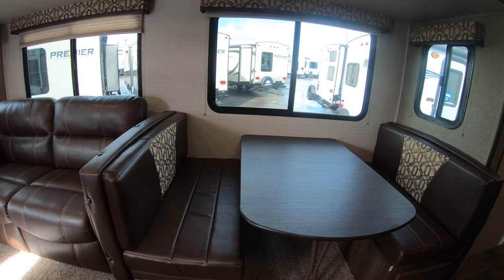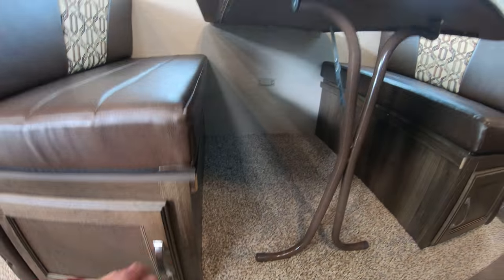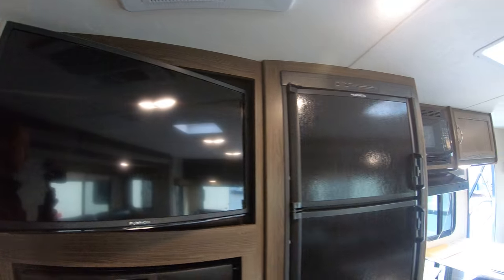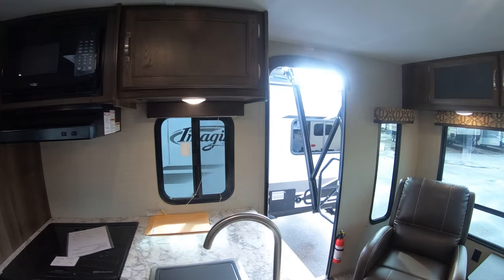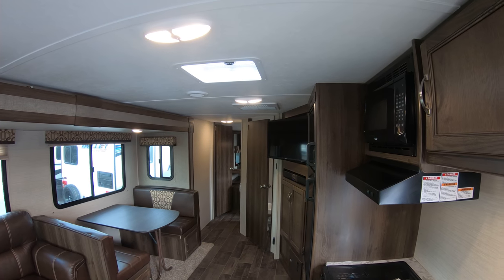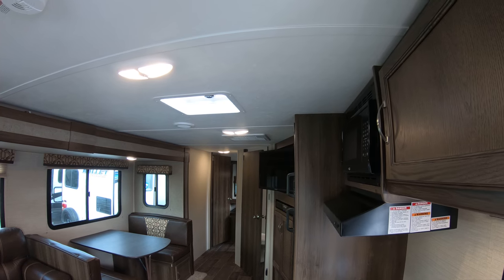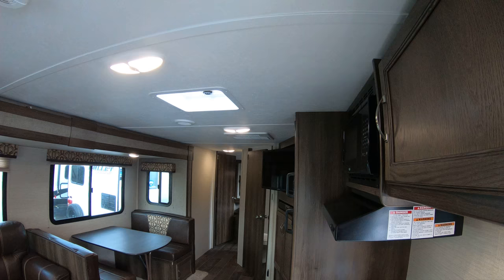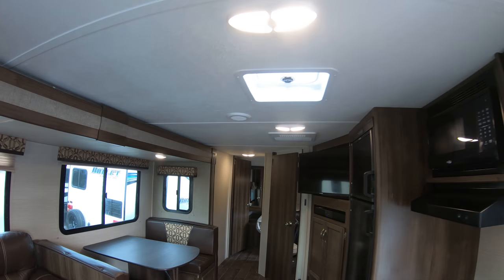The dinette also makes into a bed. We have some nice storage down below with easy access. Very nice lighting here, and a swing arm on our TV — very easy to have that adjustable. Even from the back I can see how well I could see that by bending it around.